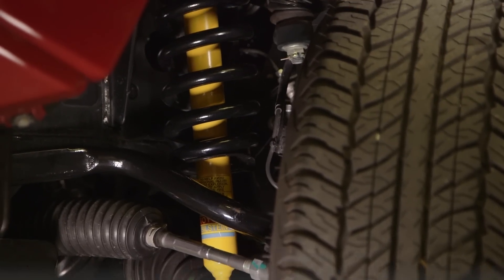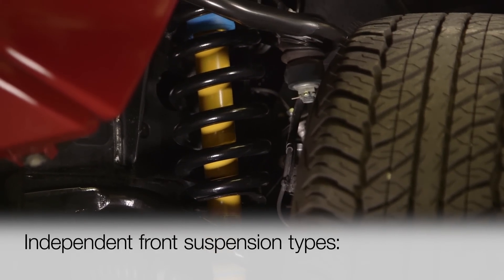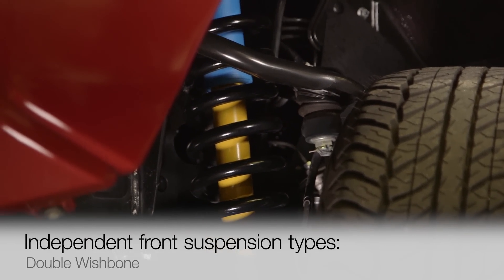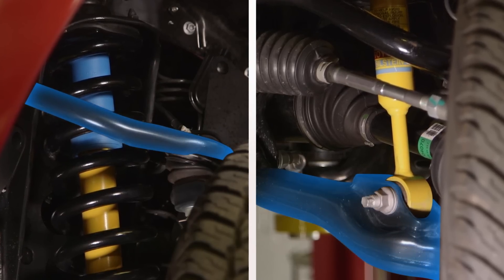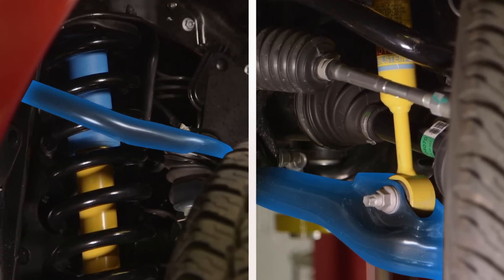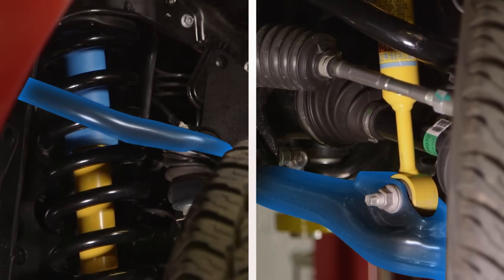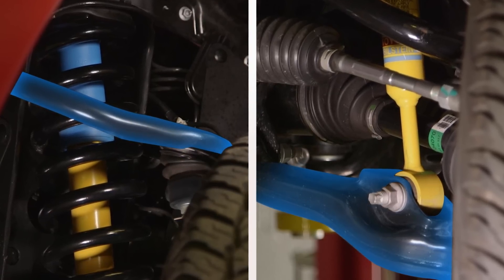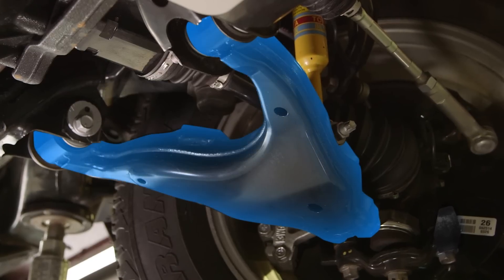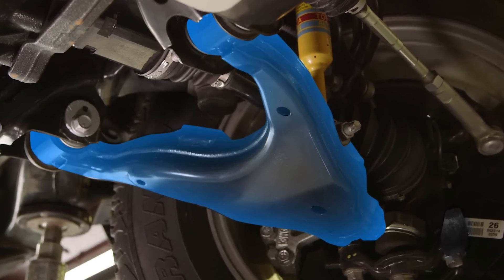Toyota vehicles typically use one of two independent front suspension configurations: double wishbone or McPherson strut. In a double wishbone suspension, the axle hub and spindle assemblies, on which the wheels are mounted, are connected via ball joints to upper and lower control arms shaped like wishbones, or like the letter A, which accounts for them sometimes being called A-arms.